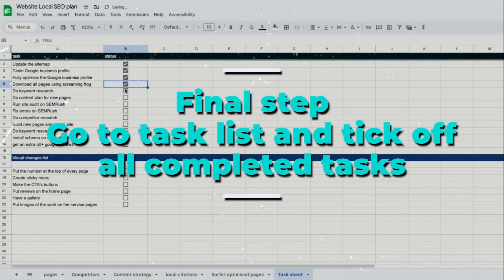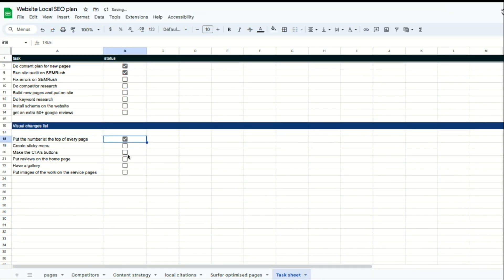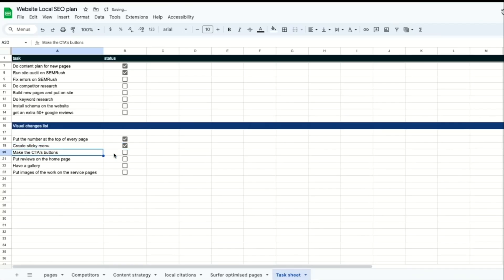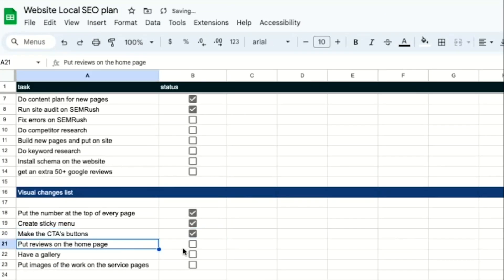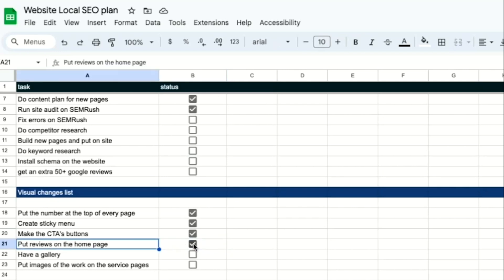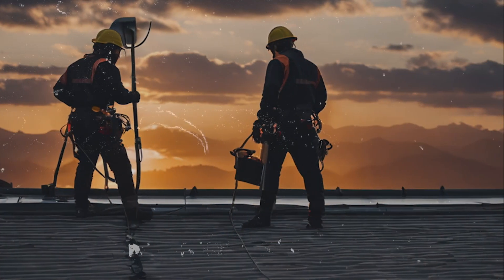Now the final step is to go to our task list and tick off all the tasks that we've completed. The very last thing we need to tackle is the visual changes on our website. We want our contact number on top of the page, usually in the navigation bar. For the sticky navigation, the navigation bar needs to stick to the page when we scroll down. For a clear call to action, we need a big call to action button like 'get a free quote' — either in the navigation bar or as a pop-up. We also need reviews on the home page because it adds credibility, and we need a gallery page with images of our work on each service page.